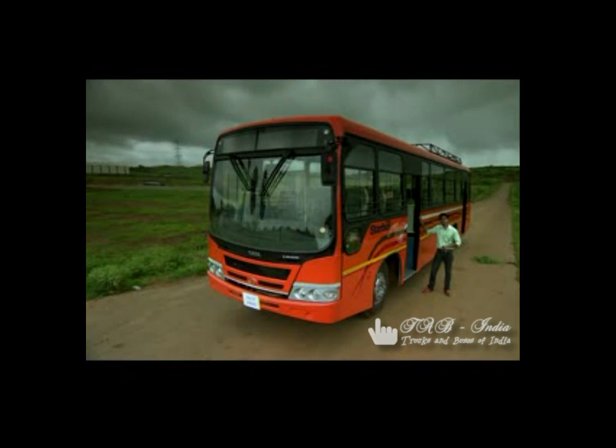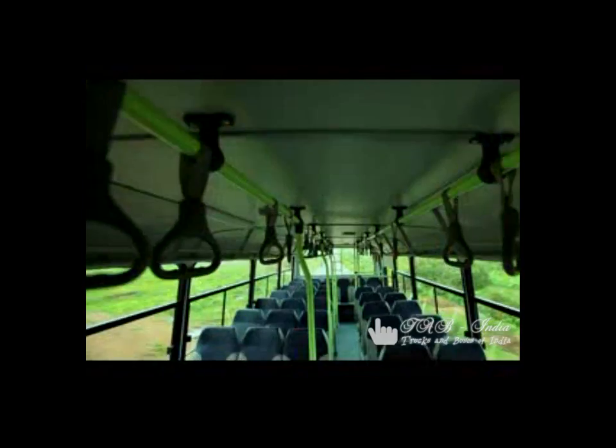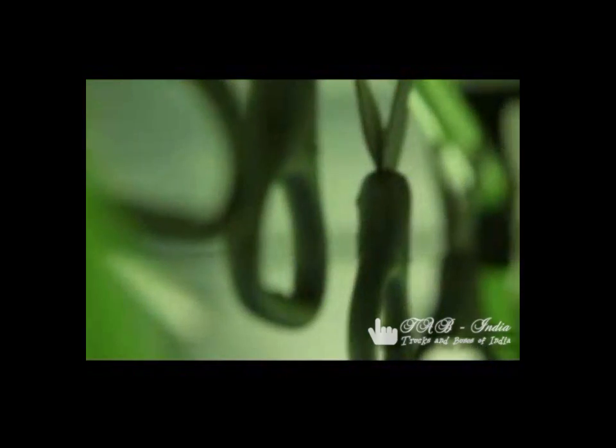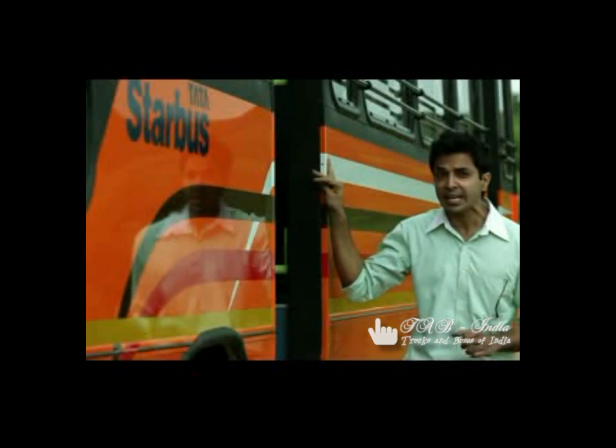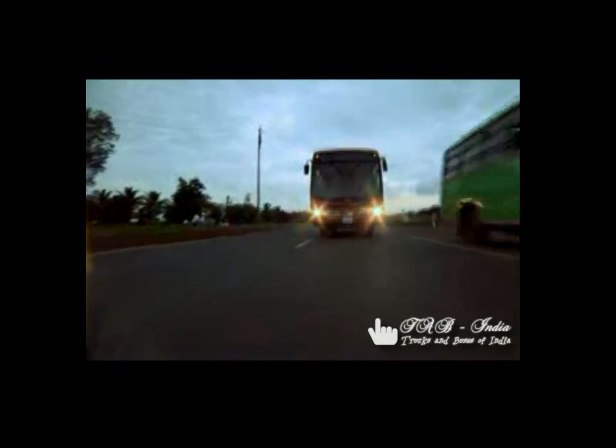Here's the new star bus 57 seater, where value for money meets utmost comfort. With better chassis aggregates and optimized driveline, it features the best in class 135 HP engine which gives it better mileage, faster trip time, and more number of trips.